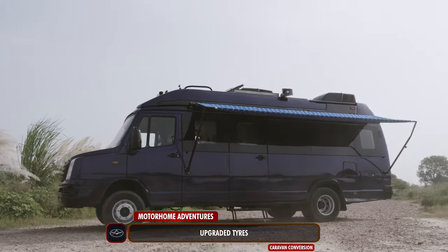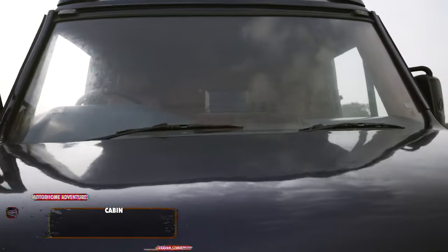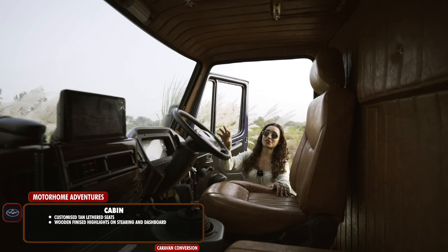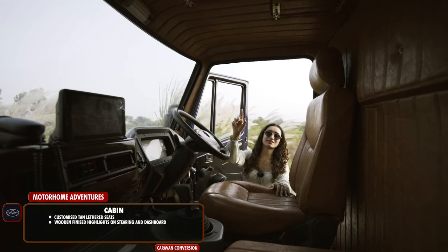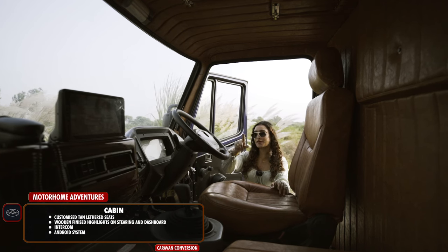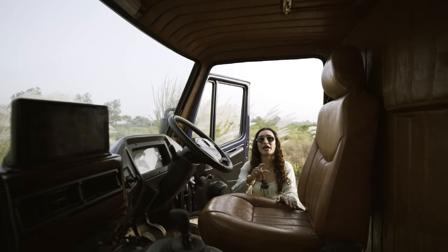We have upgraded the tires to 235/75/15. Into the cabin we go — we have customized tan leathered seats along with wooden finish highlights on the steering as well as the dashboard, on top of which we have the intercom as well as our Android system. There is a speaker, and underneath this seating center we have our control panel.